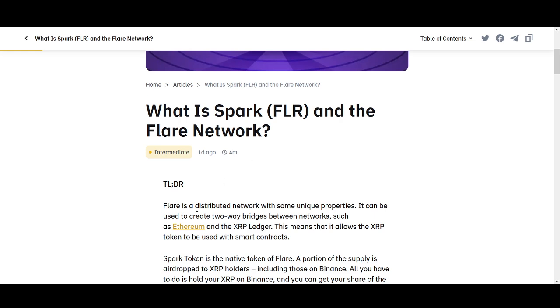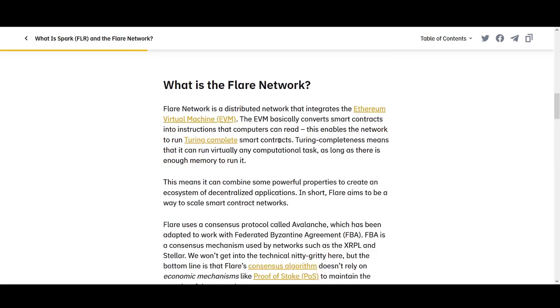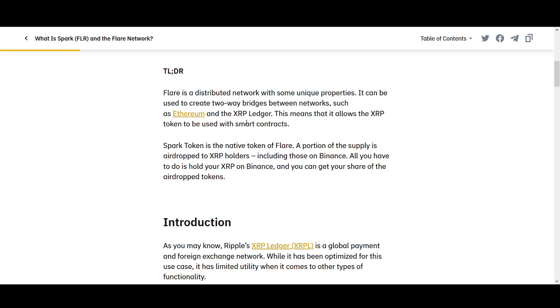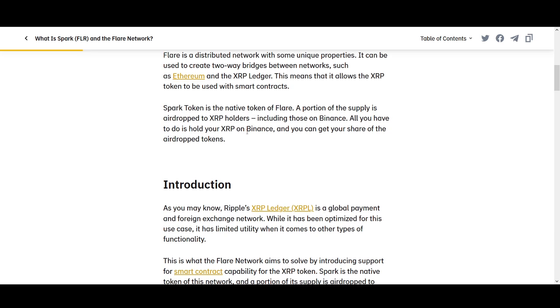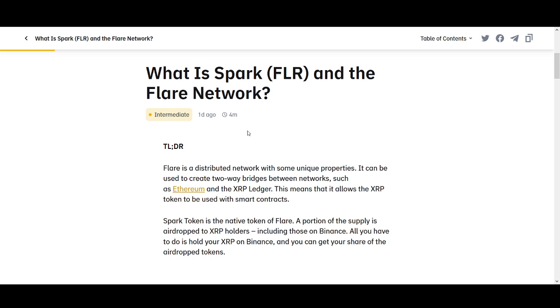So what is the Spark Token? Flare is a distributed network with some unique properties. It can be used to create two-way bridges between networks such as Ethereum and XRP Ledger. This means that it allows XRP tokens to be used with smart contracts — something that I'm personally really interested in.